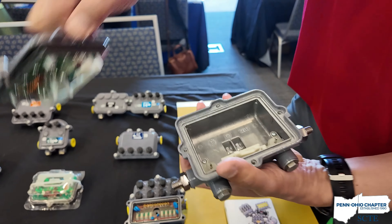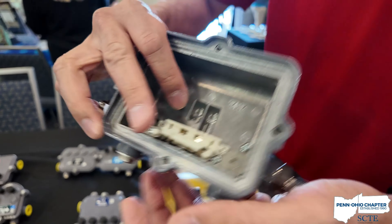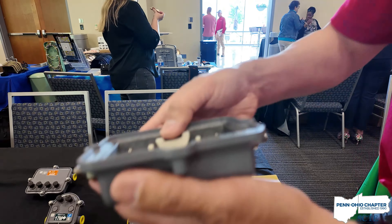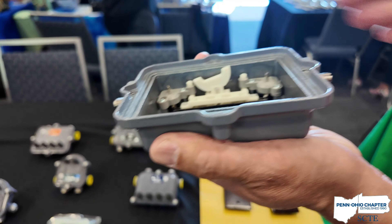Many vendors offer interactive demos, allowing you to actively engage with the equipment, assess its capabilities, and directly pose questions to industry experts. It's an incredible opportunity to uncover new possibilities and witness how these advancements can revolutionize your daily work processes.